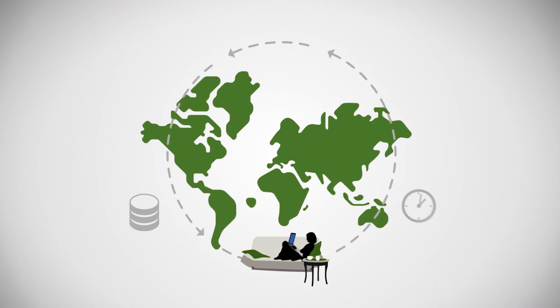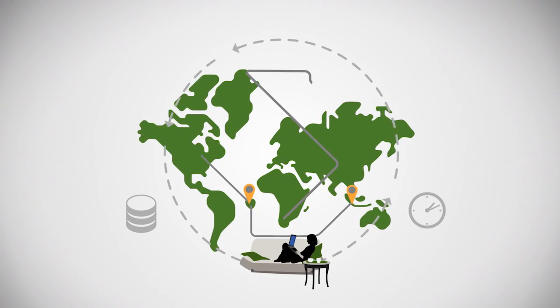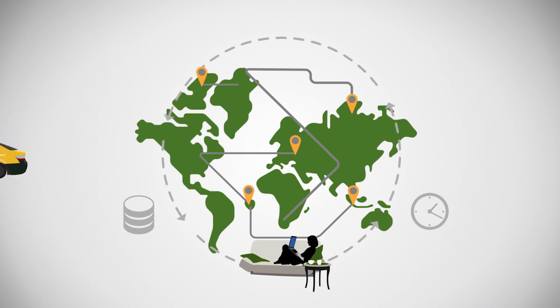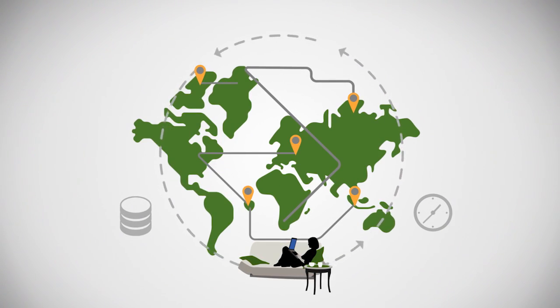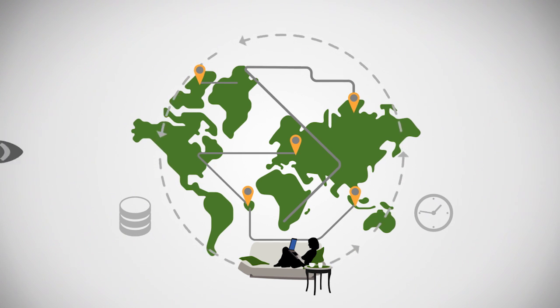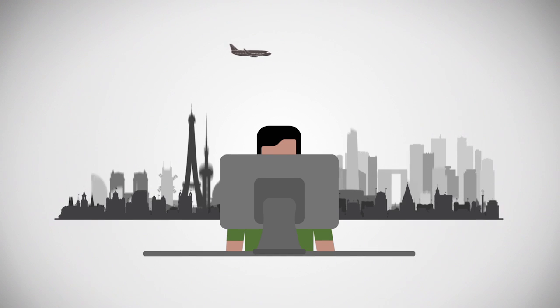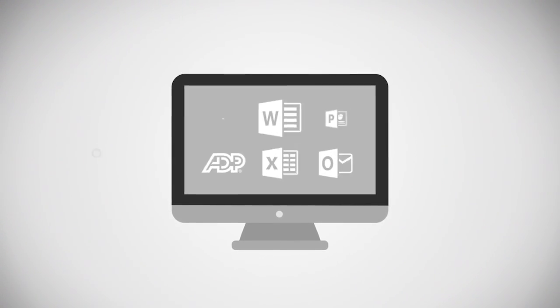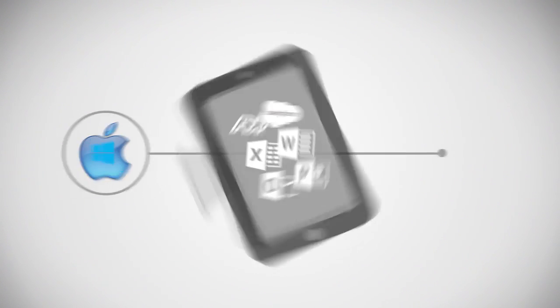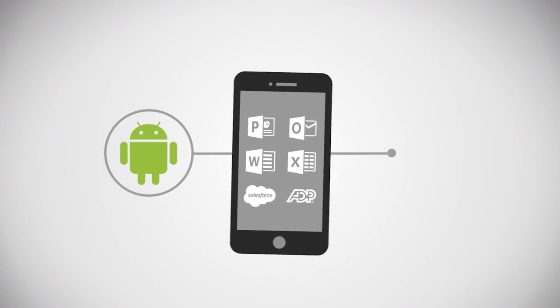Simplifying IT management isn't the only benefit. Your employees would also have secure access to all your business applications, data and documents from any devices they prefer, keeping them productive from anywhere. As far as user experience, employees will never feel like they left their desktop, regardless of whether their device is Windows, iOS or Android.